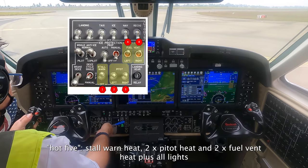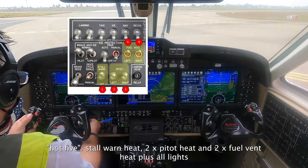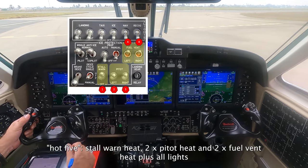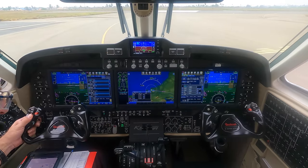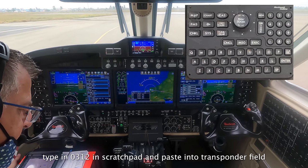Ring mark correct, surface wind 240 at 09 knots, north runway 23, clear takeoff and ready. Runway ready, clear takeoff 23, and transfer the code 0312, come on in. Correct, 0312.